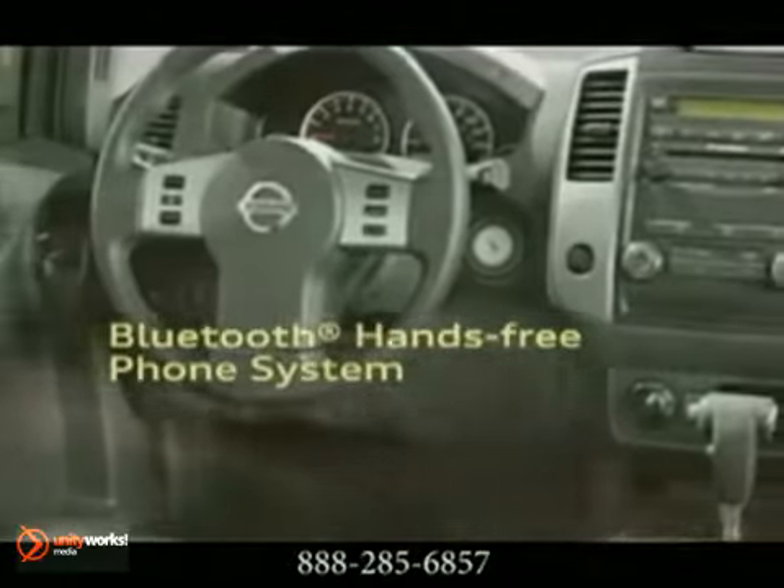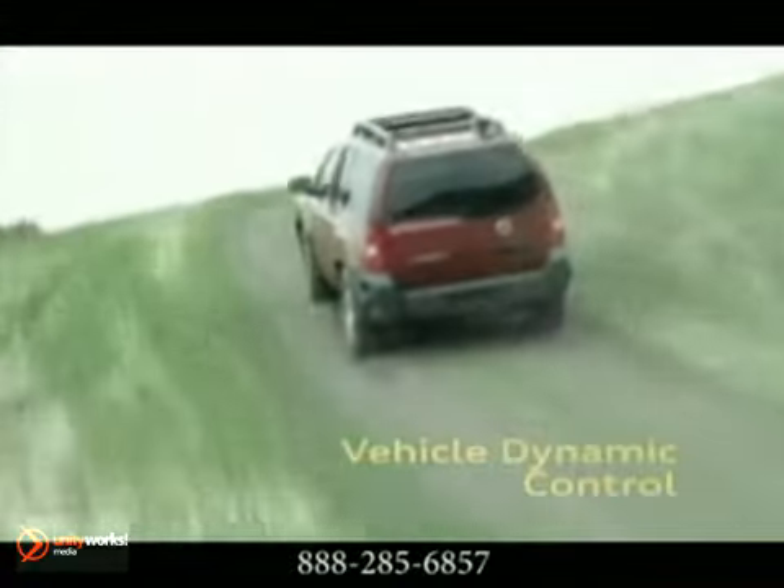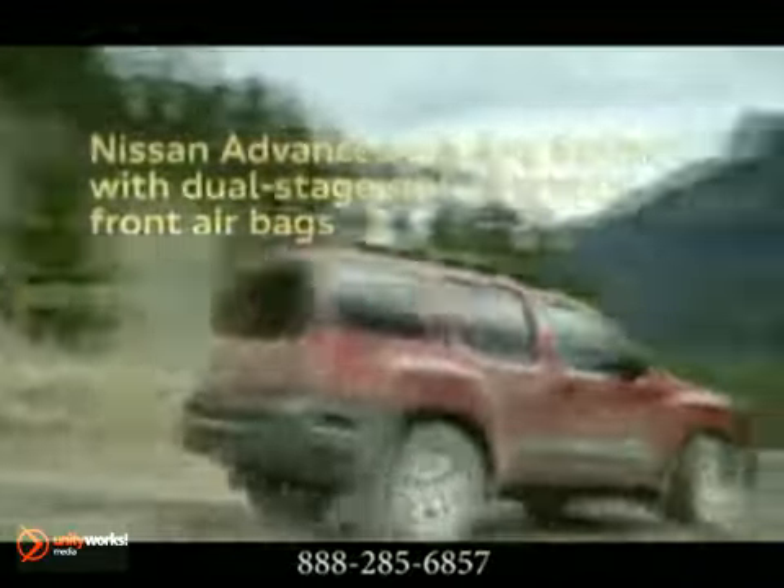Cruise down the road with Xterra's Rockford Fosgate Audio System. The advanced airbag system with dual-stage supplemental front airbags is among the more than 50 standard safety features you'll find on every Xterra.